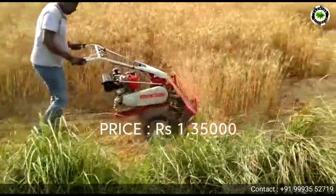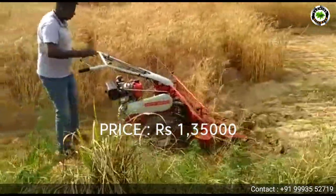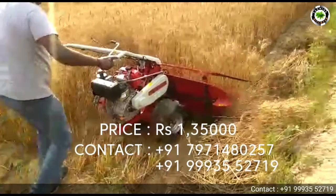The machine price is rupees 135,000. If you want to buy, contact this number.